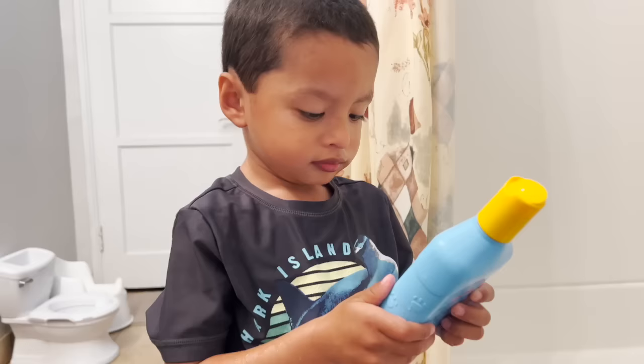Jeremy, today we are doing a dinosaur bath. Are you ready? Let's do it.